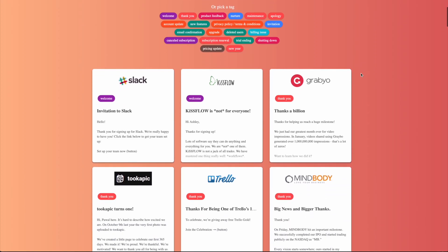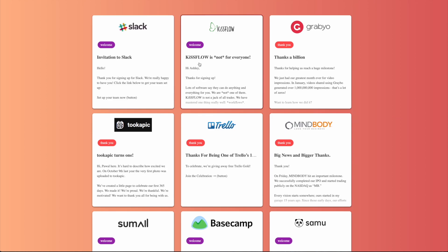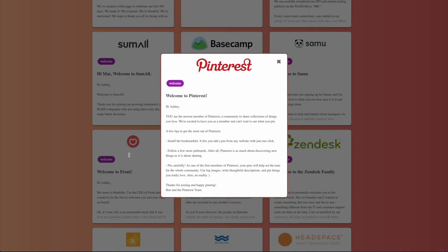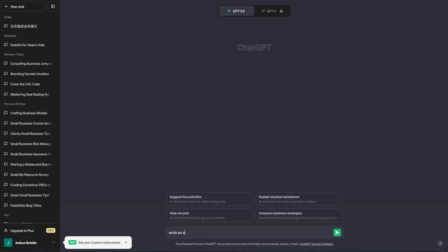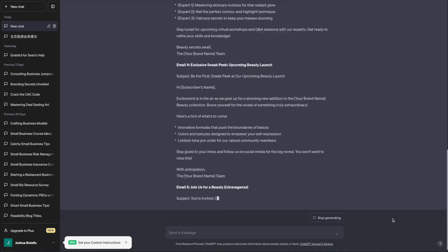For copy, there is a service called Good Email Copy that lets you draw inspiration from actual emails and how they're written, helping you craft great emails that get customers to purchase your product or service. AI tools like ChatGPT can also draft emails if you provide specific instructions about your audience and the goal of the email.